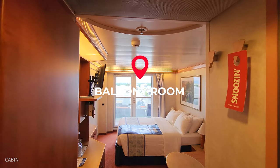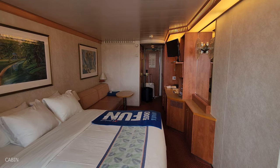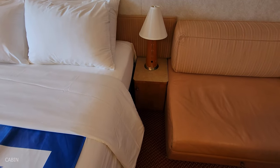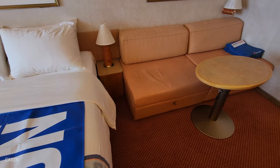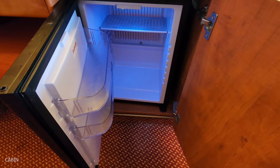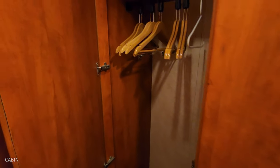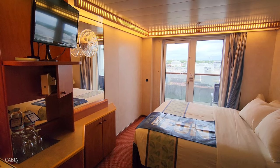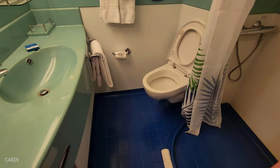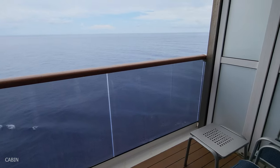Lastly, we're going to take a look at a balcony room. There actually is a lot of storage in here. I wish they had USB charge plugs by the bed — there is one outlet on the desk, and you can plug in a power strip to plug in multiple devices. And that will do it for my tour today of the Carnival Pride. I hope that you enjoyed and I will see you soon.